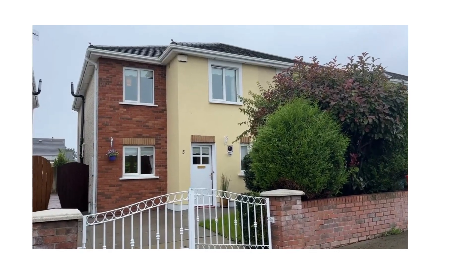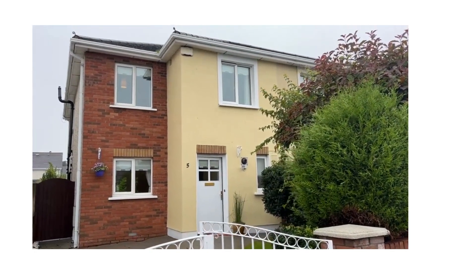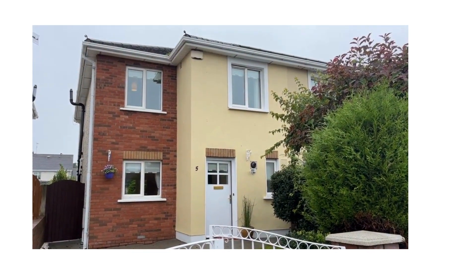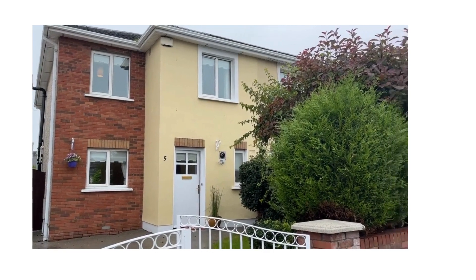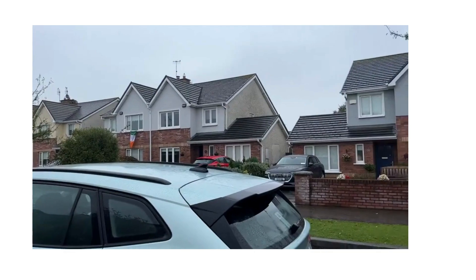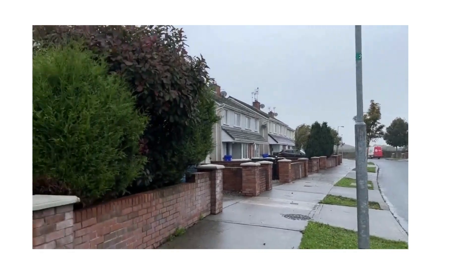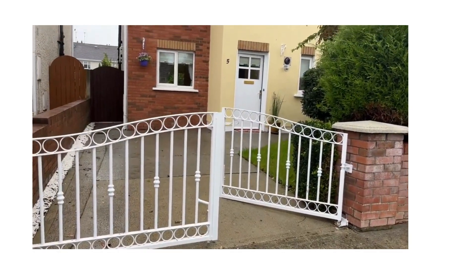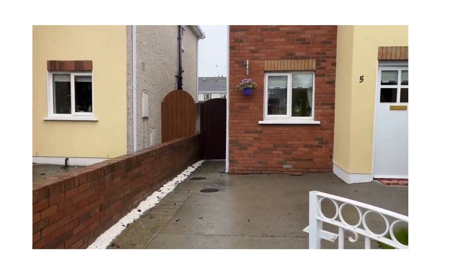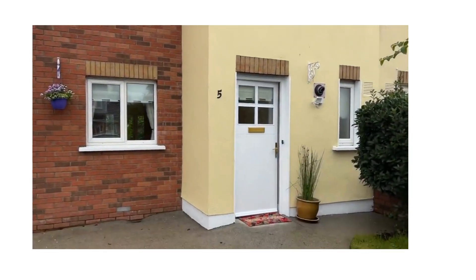Good morning. My name is Doreena Collins from REA O'Brien Collins, Auctioneers and Estate Agents in Drogheda, and today I'm bringing you to an absolutely beautiful house in Castle Martin Avenue in Bethesda. Just a quick look round. We're in a cul-de-sac with mature trees. Bit of a miserable day, but that's not going to take away from the treat I have in store for you in this lovely house. Number five, Castle Martin Avenue.